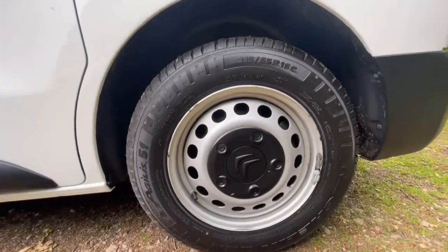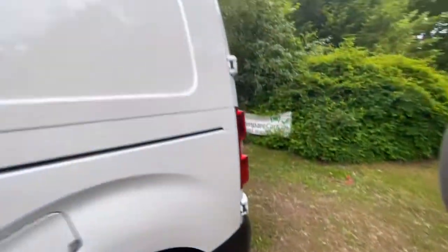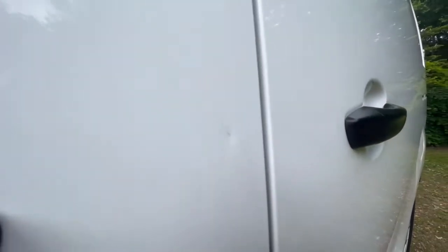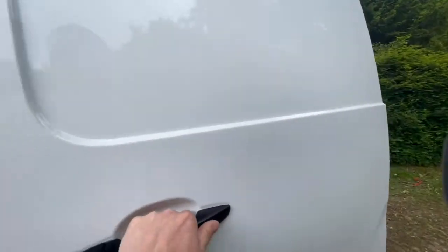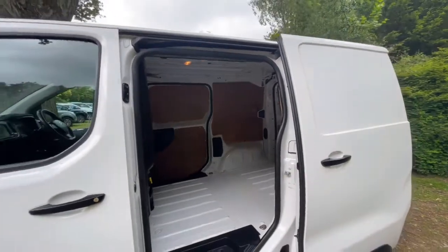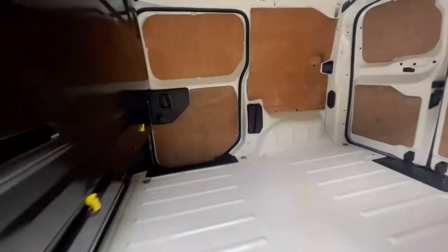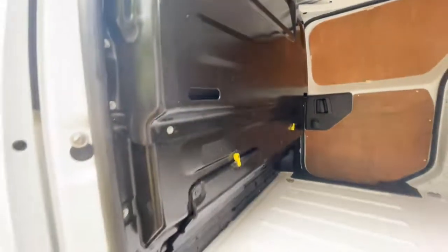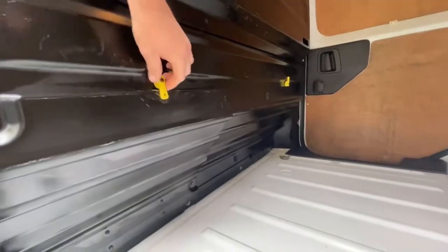Passenger side rear wheel and tyre — the wheel's in good condition and the tyre looks like new to be fair. There is actually another tiny little dent just there — I just noticed it, about the size of a pinhead. The back of the van is exceptionally clean. It's got the extension so you can put ladders in there if you wish, and as you can see those are all nice and clean as well.